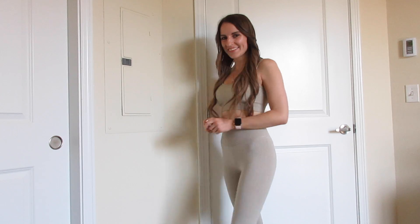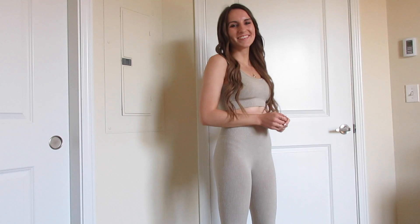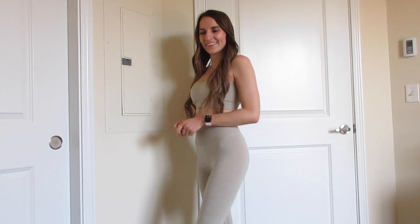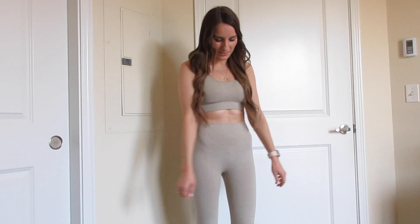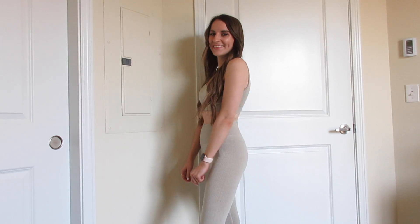Next is this two-piece workout set which includes a sports bra and leggings. It's ribbed, which adds something extra to it. I'm wearing it in the color khaki and it also comes in a lot of different colors. It runs small — it fits like an extra small, but I'm wearing the small here.